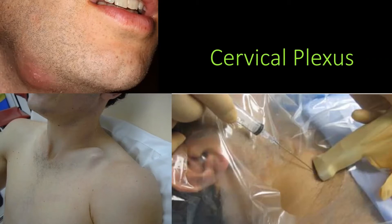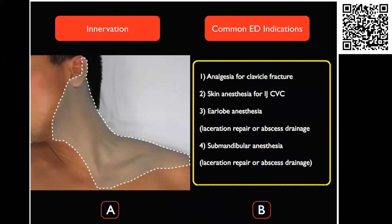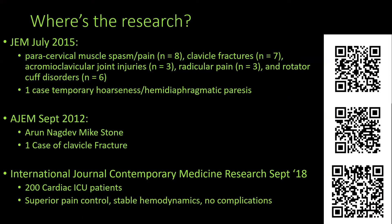One thing we're actively studying right now is using this block for central lines. And as we're coming up towards July with new interns doing central lines who might take a while and do a bit of digging around the neck, it is a service to these patients to make sure their entire neck is anesthetized during that potentially hour-long ordeal. This is the area of anesthesia from a cervical plexus block — it catches a bit of the ear lobe and covers a pretty large area. When done right, it provides pretty dense anesthesia.